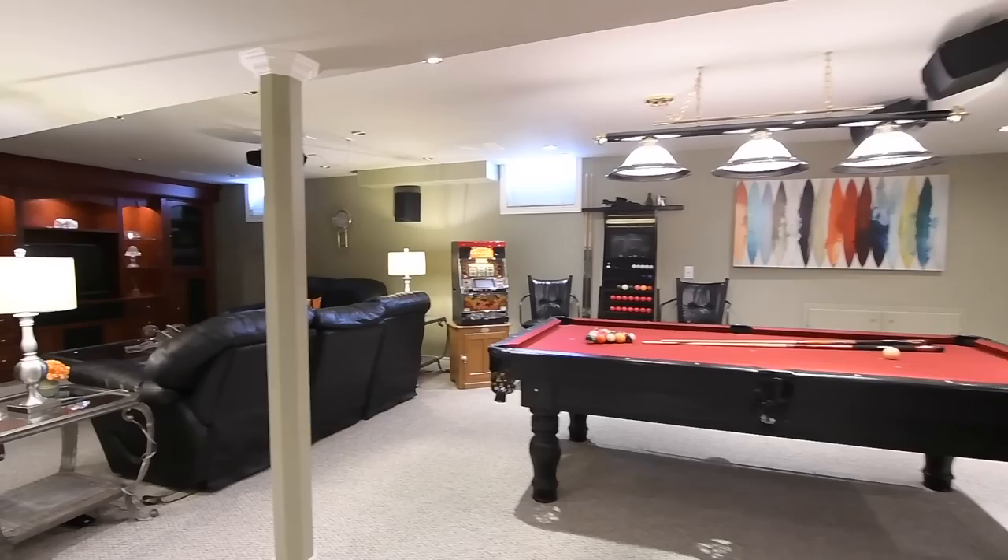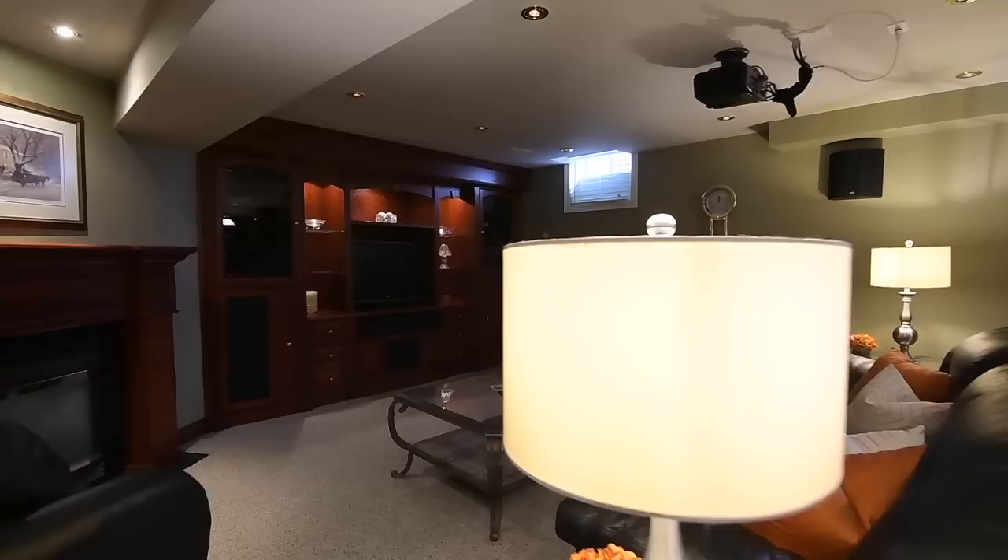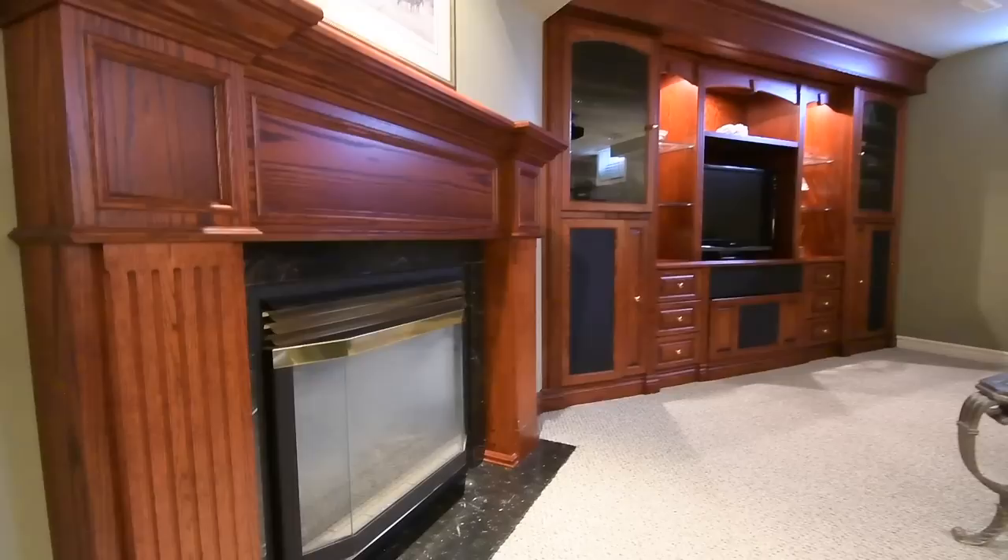The recreation space can easily accommodate a games area and also showcases a media room with a gas fireplace with stone accents around its oak mantel, matching the built-in oak wall unit.